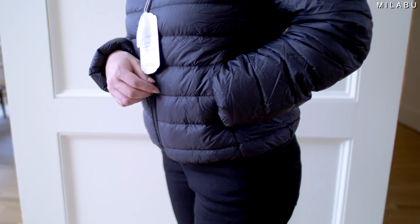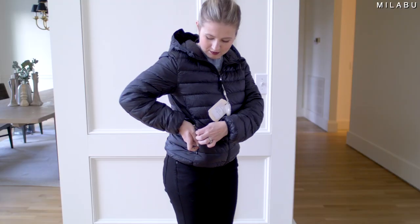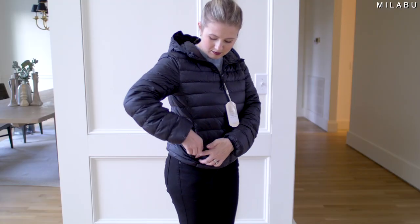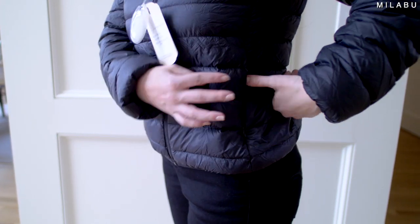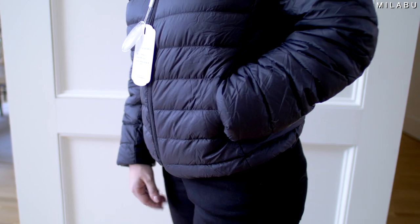I'm nitpicking — this right here doesn't feel as substantial. The zippers feel very cheap, but I like that it has pockets with an invisible zipper so you can store your belongings and they won't get wet if it's raining. Overall, I actually really like this jacket a lot — I think it's really cute.